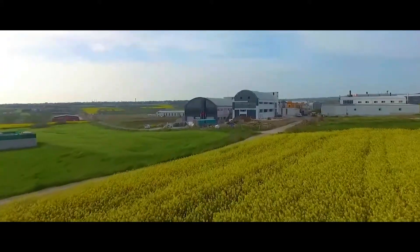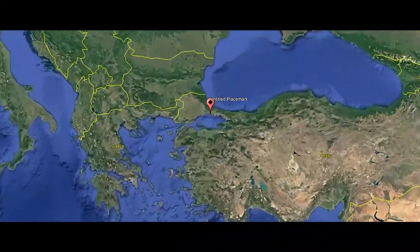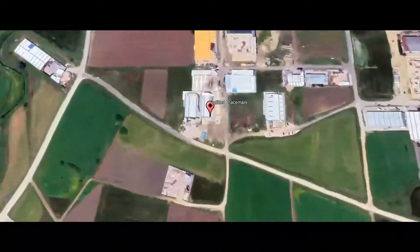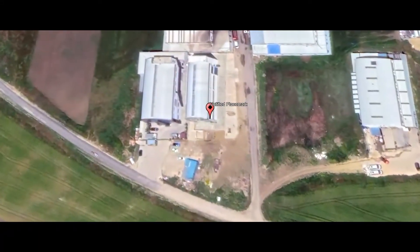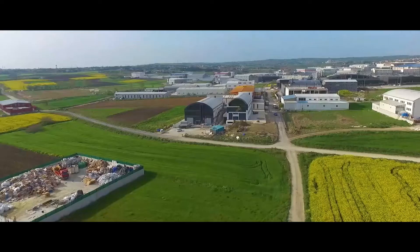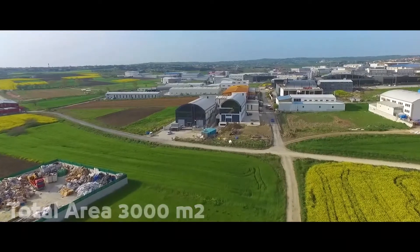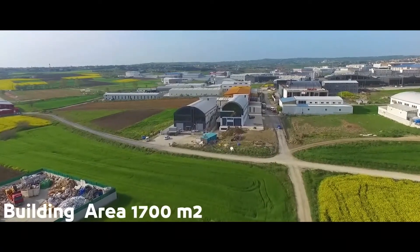All new factory for sale. The factory is located in the industrial area of Salivari in Istanbul. Fully equipped factory according to international standards. The factory has a total area of 3000 square meters and a building area of 1700 square meters.